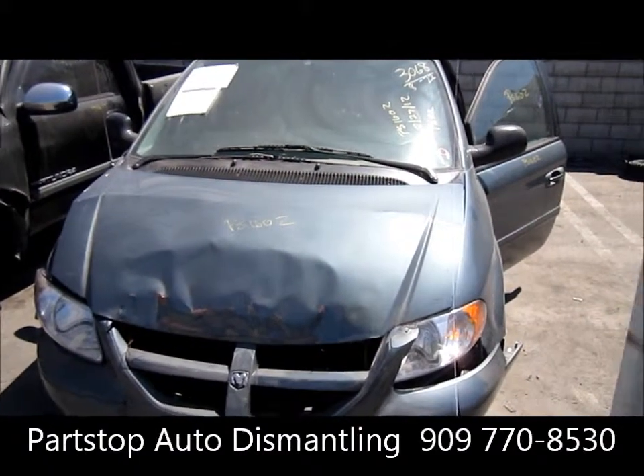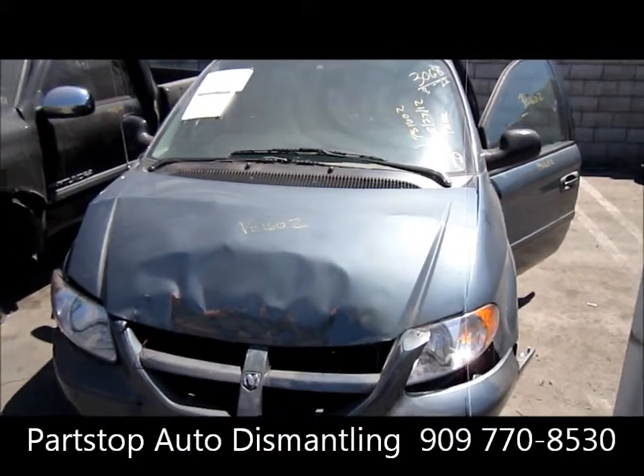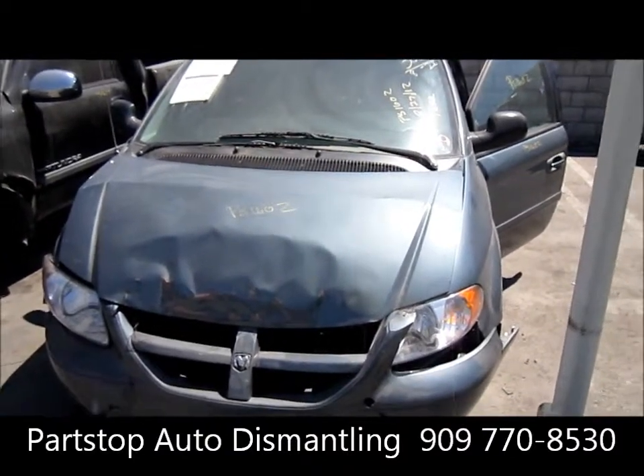It's a four door, front wheel drive van, automatic transmission, with a 3.8 liter motor. Production date 6 of 06.